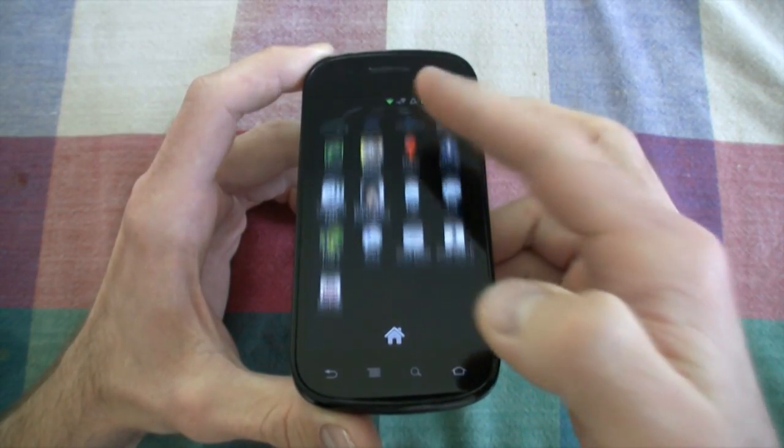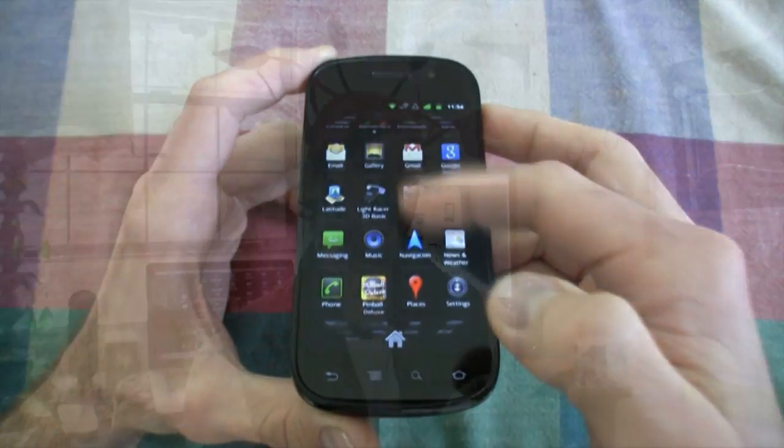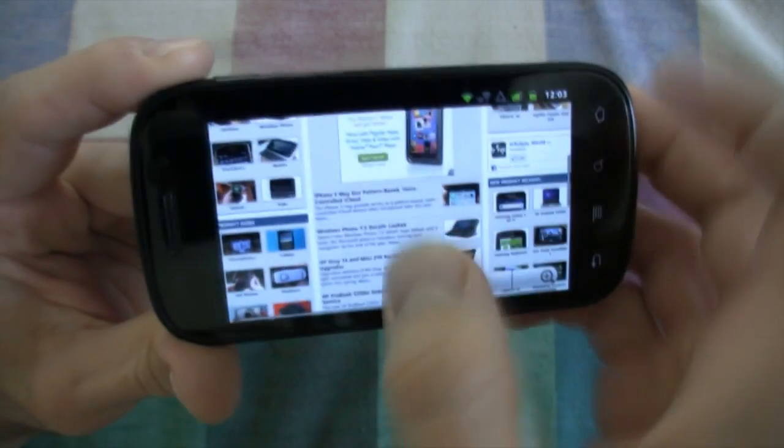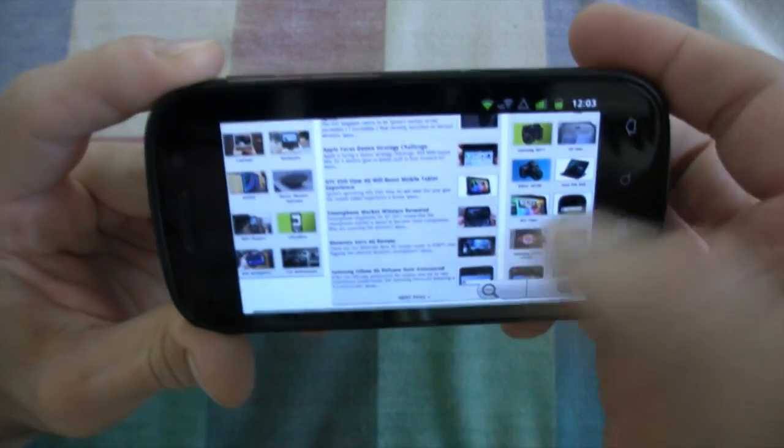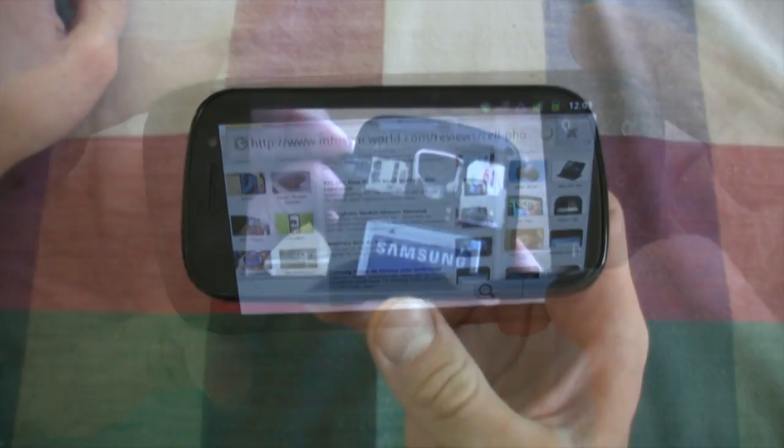It has 16 gigabytes of internal storage, and we have NFC technology which is going to allow us to take our phones, swipe it, and pay for things in the near future. The Nexus S definitely earns its spot as the number 3 4G phone on our list.